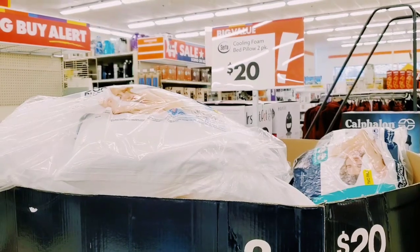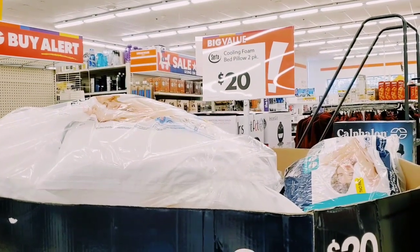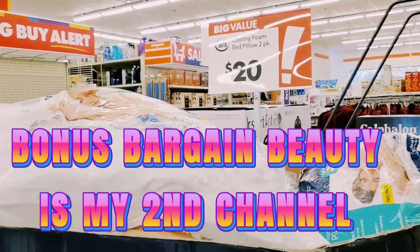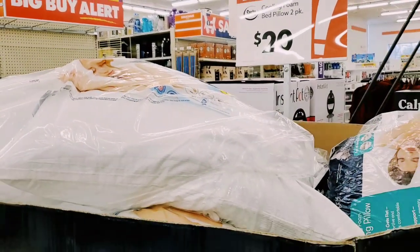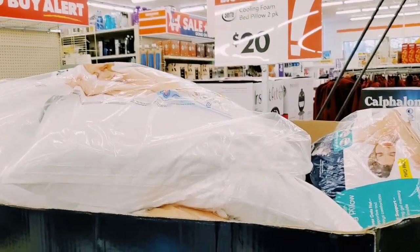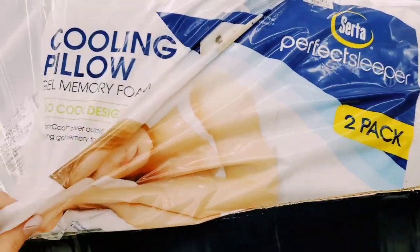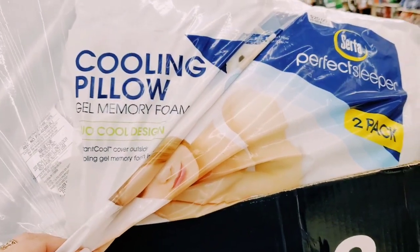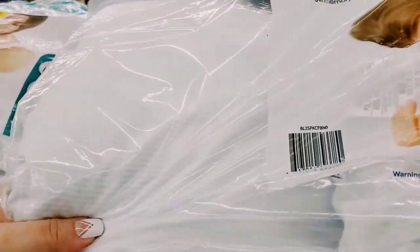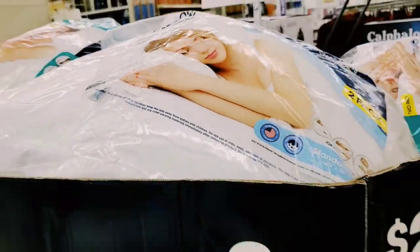I'm kicking myself - yesterday I went to TJ Maxx. If you haven't watched that video, watch it on my second channel. I did a haul where I showed I purchased a twin pack of the cooling memory foam bed pillows and paid 30 bucks - so ten dollars cheaper at Big Lots. These are Serta, name brand, ten dollars cheaper. I did not know I was coming here when I went to TJ Maxx yesterday. I wish I would have waited - I would have saved ten bucks.